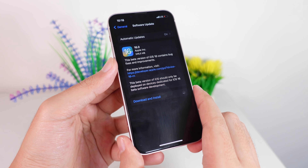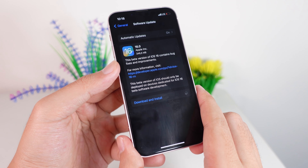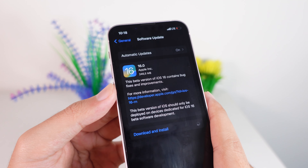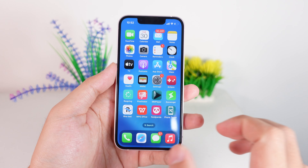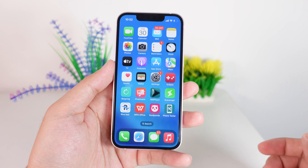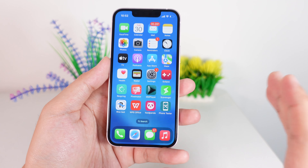Last night Apple released iOS 16 beta 8, just a few days after beta 7. On my iPhone 13 mini it is about 200MB — not that big. There aren't any new changes; it's just an improvement over beta 7. But I want to address some issues that still appear on beta 8.